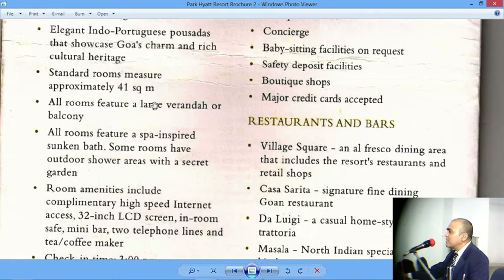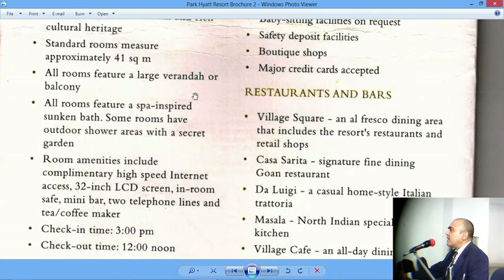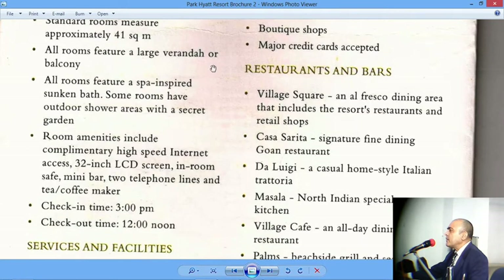All rooms feature a large veranda or balcony, also known as a Lanai in Hawaii — that is how we get the term Lanai. Lanais are rooms that are open from three sides and they often have a beautiful view of a garden, a lawn, or a seaside or lakeside. So it is good to sit there and lounge.